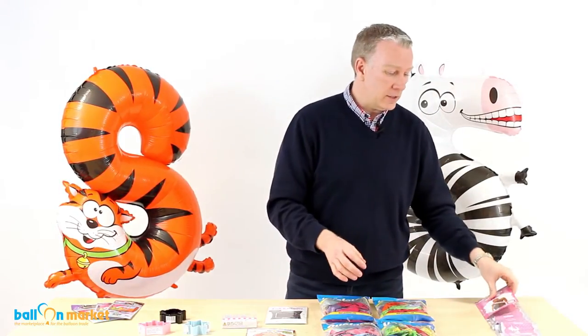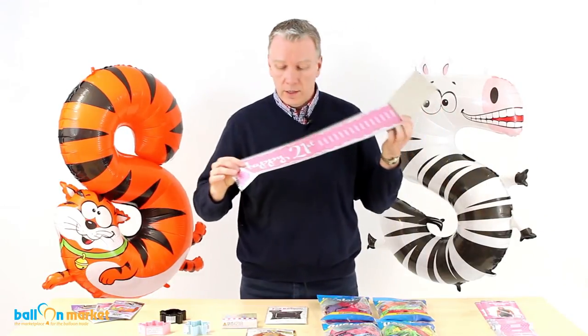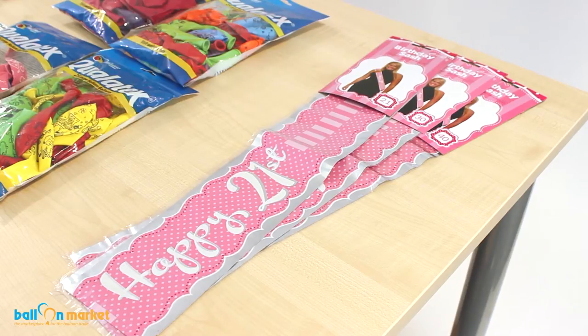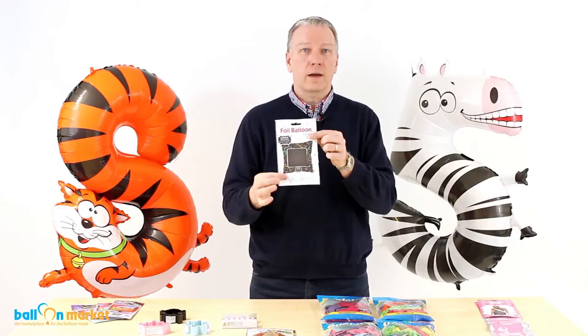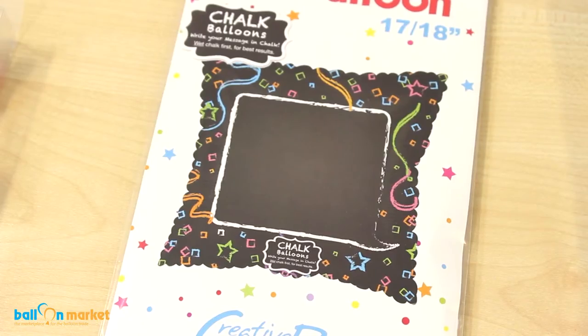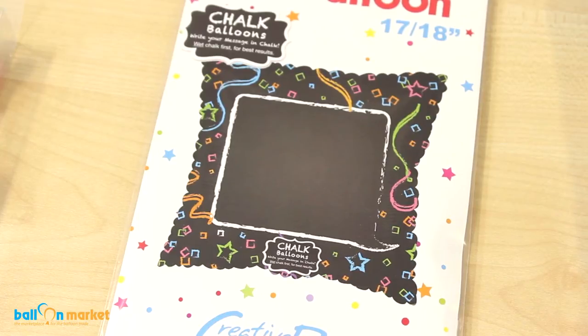The happy birthday sashes — we've got a few of those. There's 21, 30, 40, 50, various ones of those. We've got those in now. The blackboard balloon — that is the one that you can use just normal chalk to write on. We've got those as well.